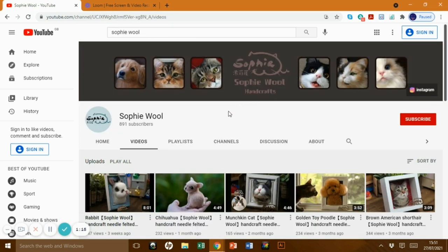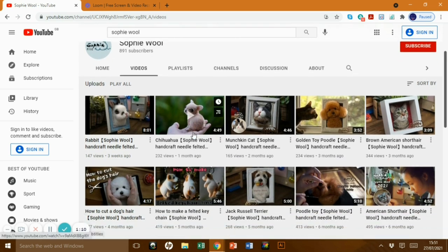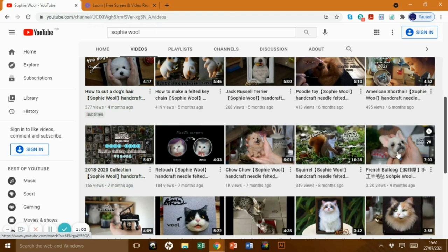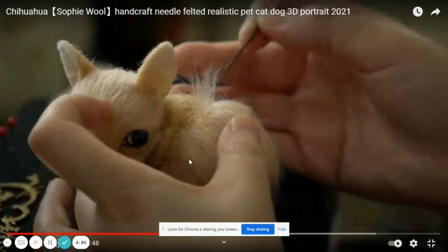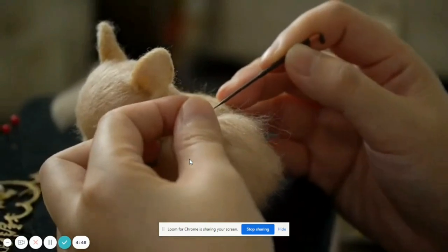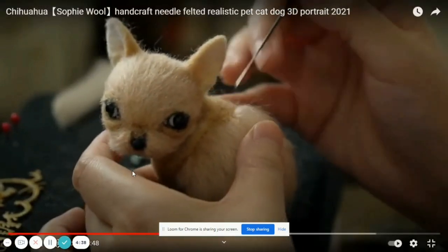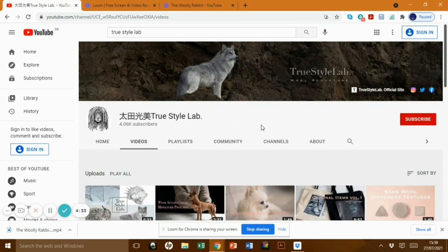Sophie Wool doesn't have many subscribers and she should have more — her work is exquisite and her videos are just beautiful. They're not full tutorials, but you can still learn quite a lot just by watching the four or five minute ones. There's a little chihuahua she was doing that is absolutely adorable, and even watching her do certain small bits you can see how delicate she is and how she uses the fur. She's very good.